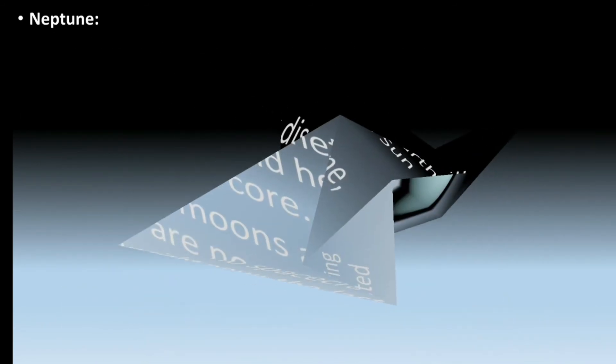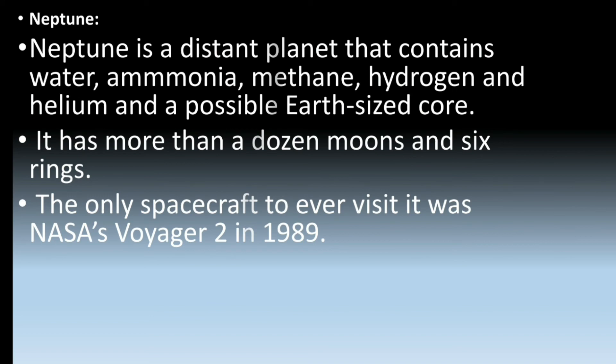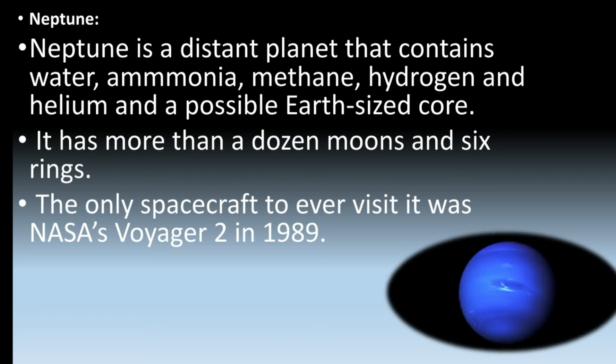Next is Neptune. Neptune is a distant planet that contains water, ammonia, methane, hydrogen, and helium, and a possible Earth-size core. It has more than a dozen moons and six rings. The only spacecraft ever to visit it was NASA's Voyager 2 in 1989. Thank you.